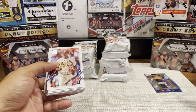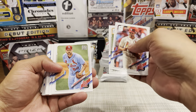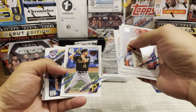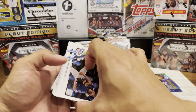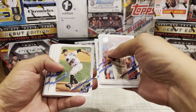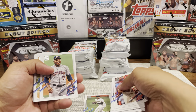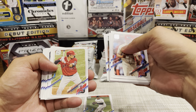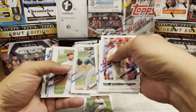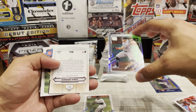First pack of Series 2 - Jordan Hicks. I'm gonna go pretty fast. I think most people know what to expect in this; I'm just really looking for the rookies and then of course parallels or anything. I'll stop at all the insert sets. Carlos Martinez, Sandy Alcantara - there's the Ke'Bryan Hayes! First pack, got who we wanted. We got Future Stars, Dustin May, Kurt Suzuki, Keller, Randal Grichuk, Michael Brantley, AJ Puck.